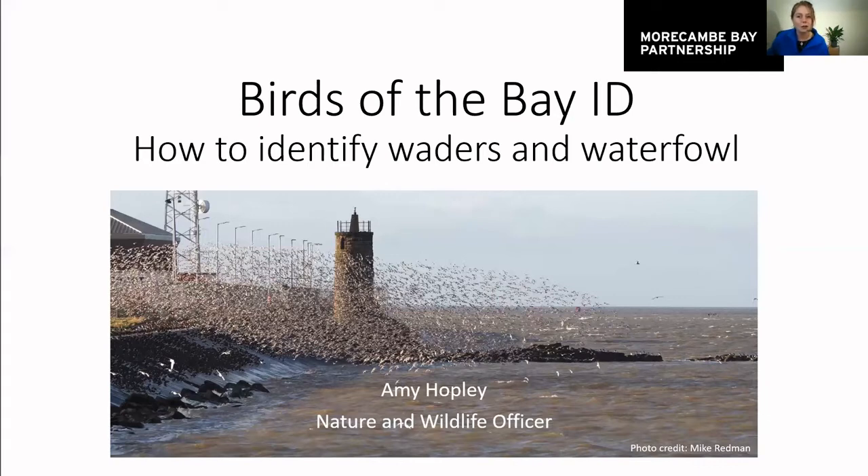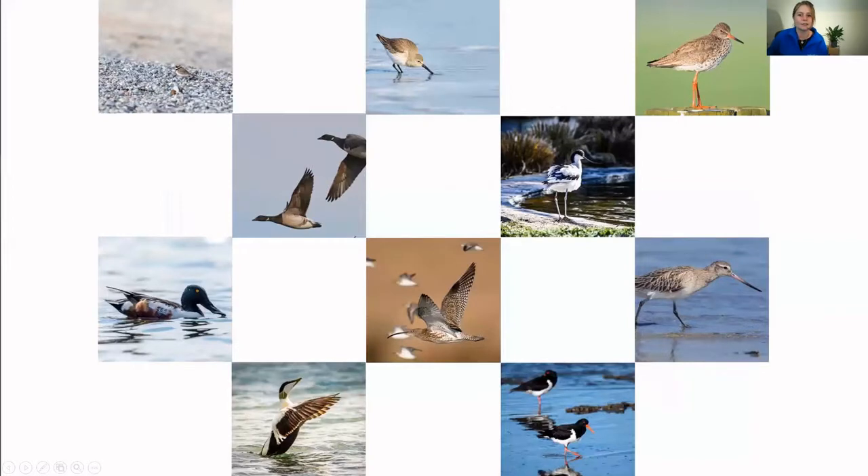But if you didn't see that talk, it doesn't matter. You are more than welcome to stay, and this will help — they're not mutually exclusive, you can do one or the other. So the first thing I wanted to do was give you a little overview of some of the birds that we would be looking at during this session.